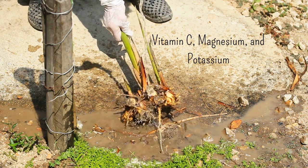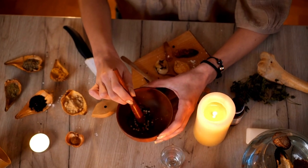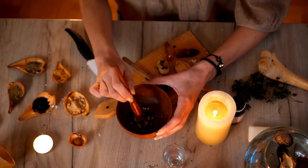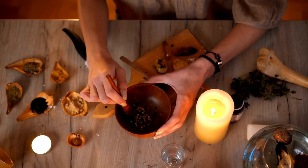Be cautious not to use during pregnancy because it is warming and moving. Ginger is also well known within the magical community as the spice to keep near the altar for its potent energetic properties.